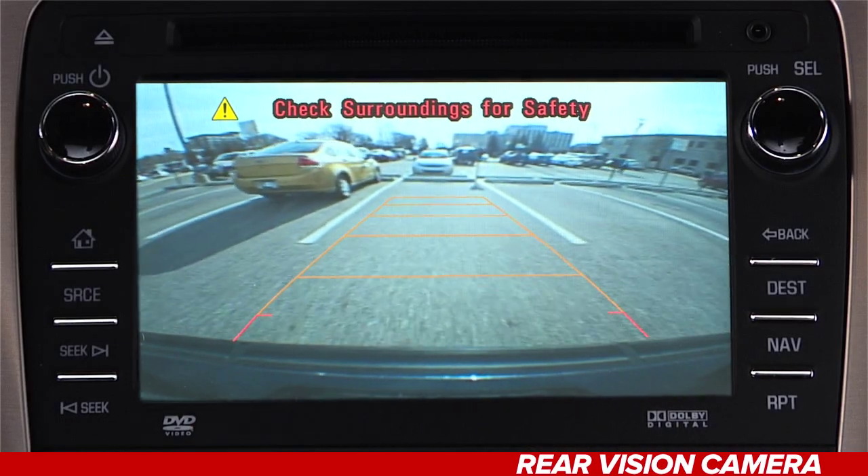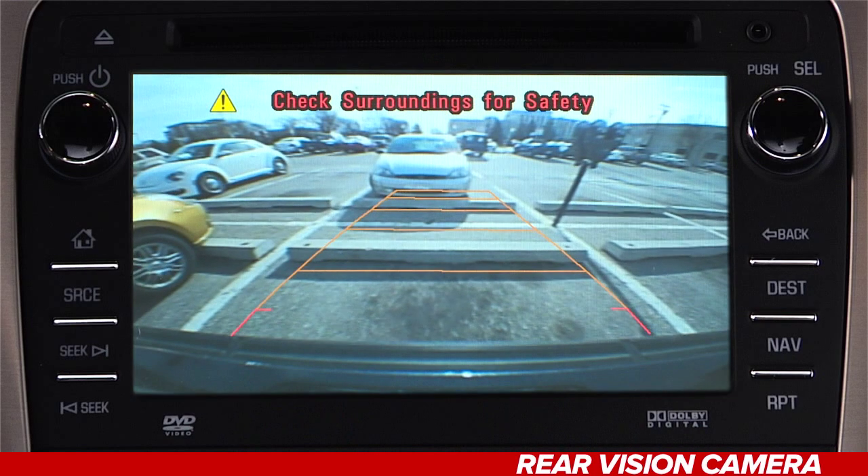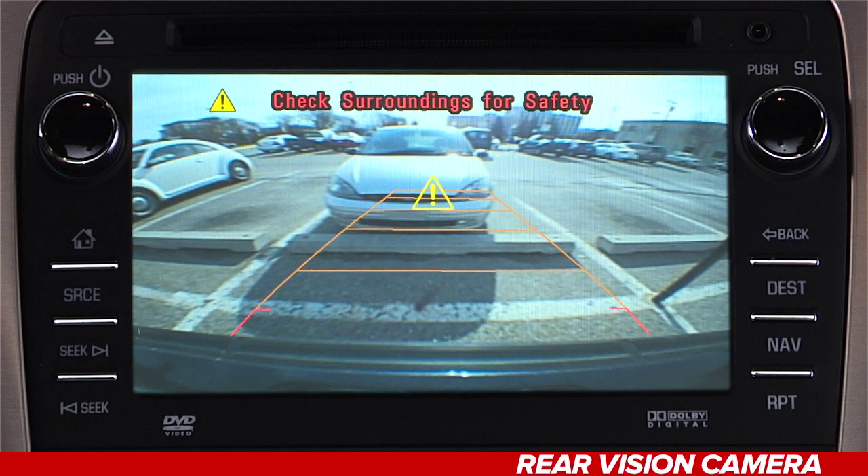It will look something like this. When your Ultrasonic Rear Parking Assist System is active and you're using your Rear Vision Camera, there is a feature that will show you a symbol on the screen when an object is detected.